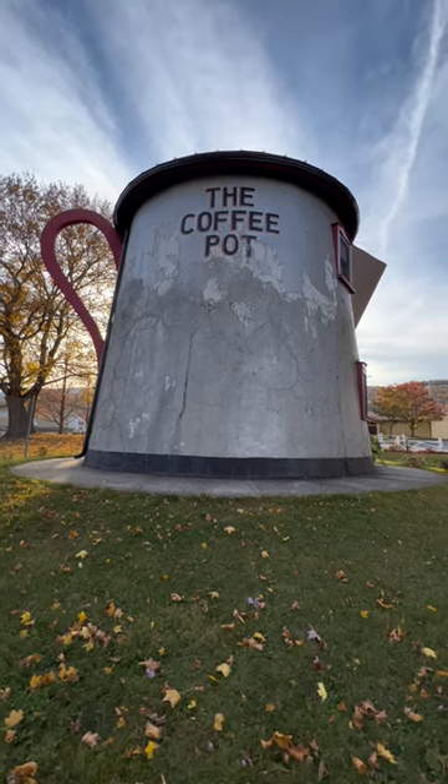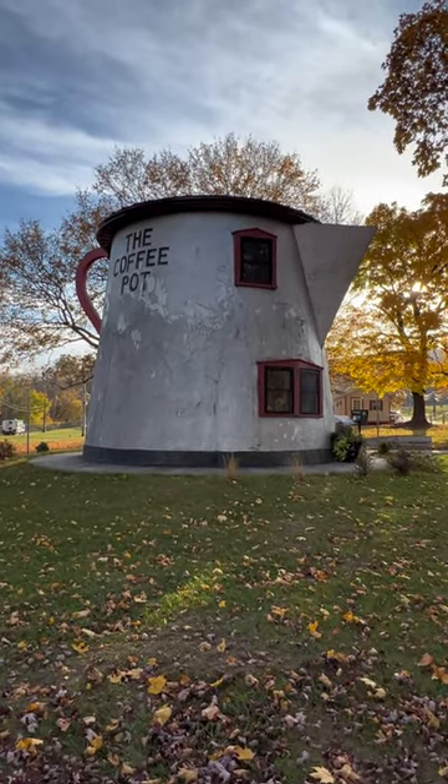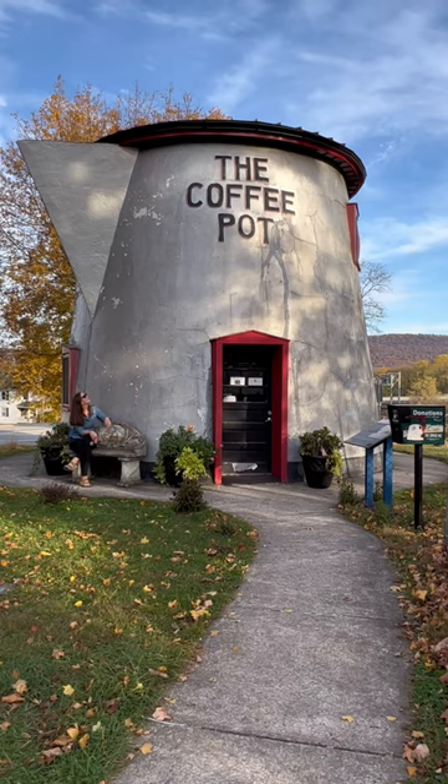This coffee pot was designed and built in 1927 by Bert Koontz to attract customers to his gas station. It was even converted into a bar in the 1930s and had a hotel behind it. The Lincoln Highway Heritage Corridor moved the coffee pot here in 2004, and I'm so glad they did.